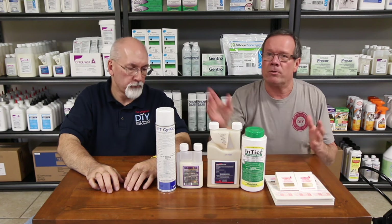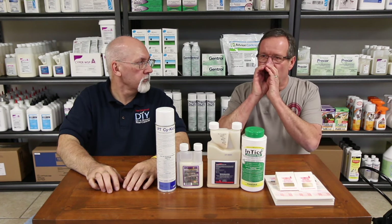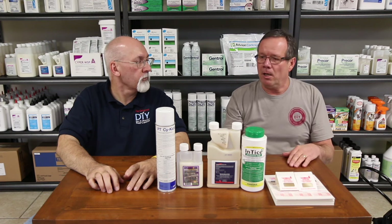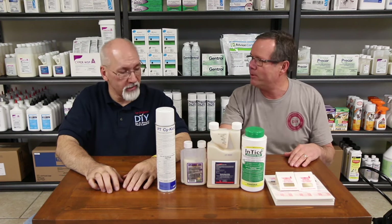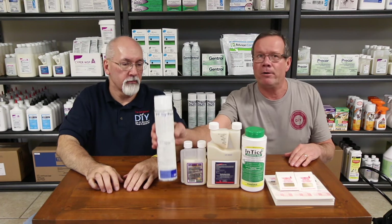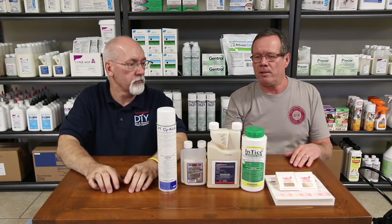I always like to have an aerosol. An aerosol is fantastic because what if you see something and someone yells at you, there's a bug in my room — here's one of your kids. You're not going to really want to go mix up the concentrate, right? But you have an aerosol that you can use — you've got something here that's ready to go. You can just hit them like that.